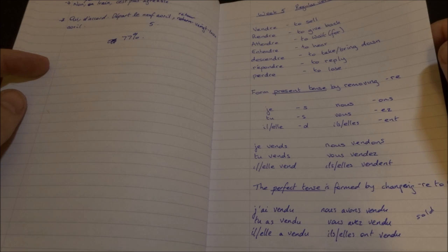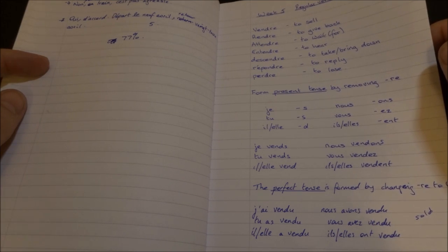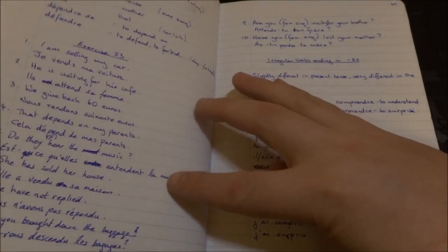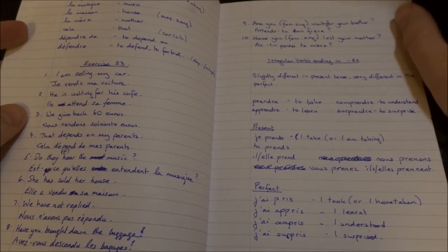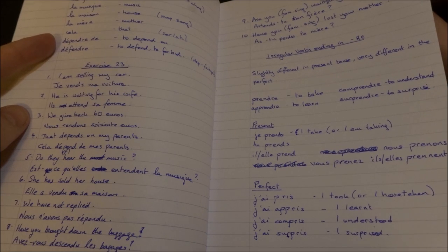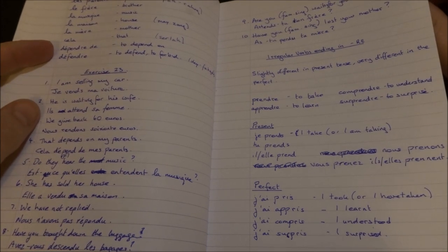Regular verbs ending with RE. There's no point in this book where I ever put a date, so I can't even tell you what year I did this — I'm pretty sure it was about 3 years ago. Vendre, rendre, entendre, and so on. La musique, la maison, la mer, c'est là.